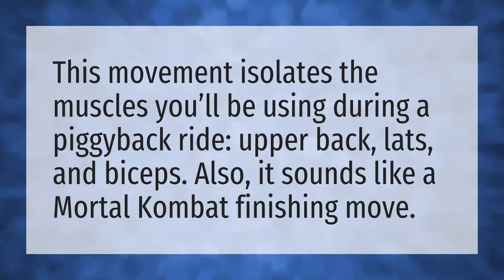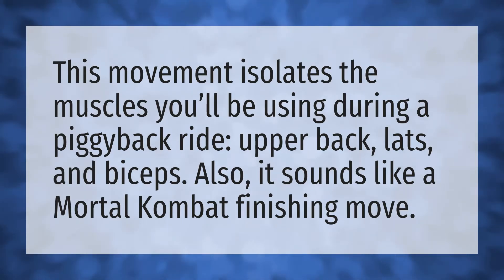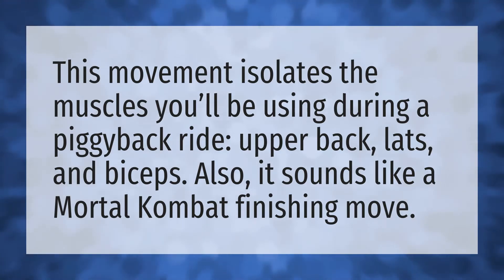This movement isolates the muscles you'll be using during a piggyback ride: upper back, lats, and biceps.